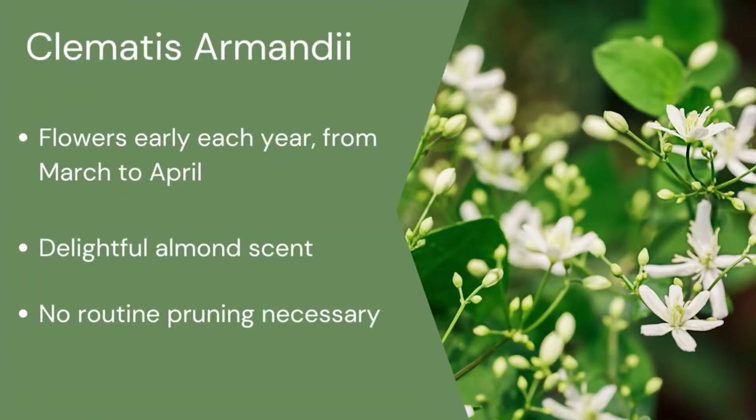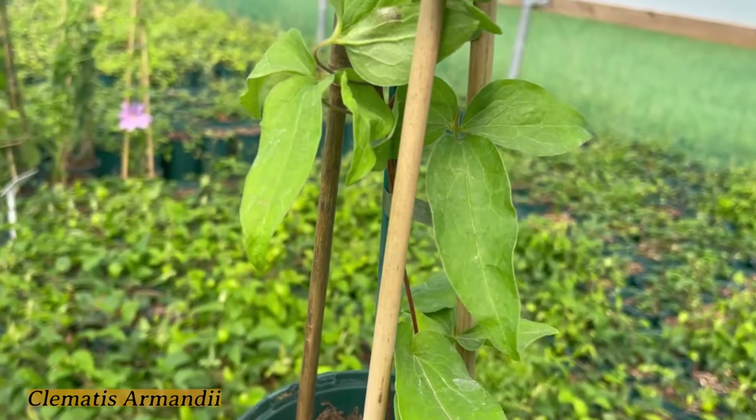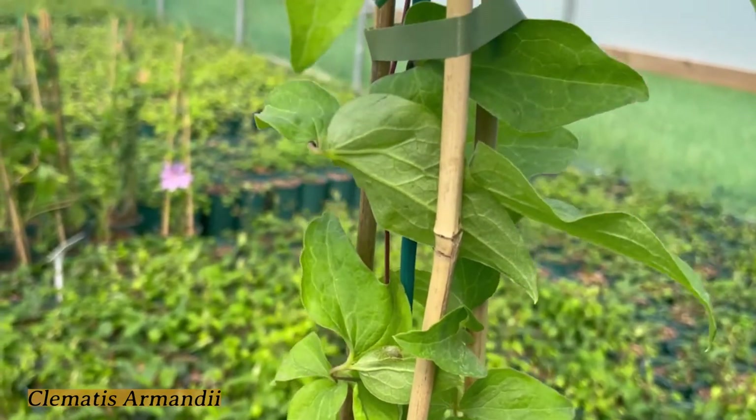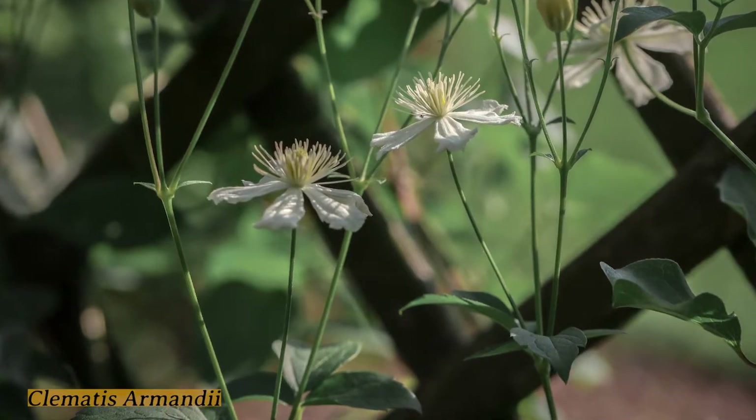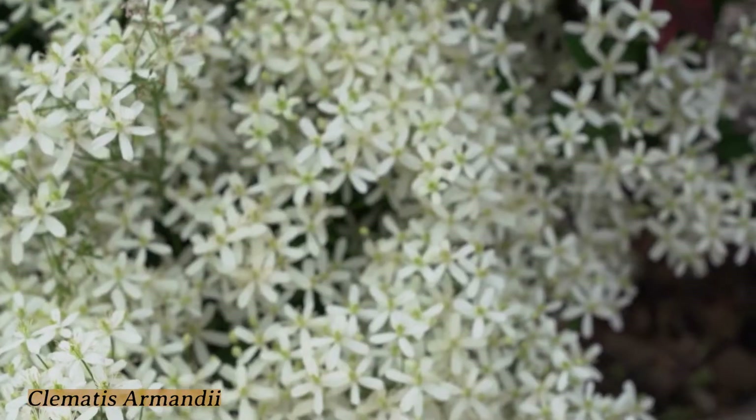Finally, I've gone for Armandii. Armandii is a Clematis. It has beautiful white flowers in early spring and it will cover an area really nicely and it climbs really fast.